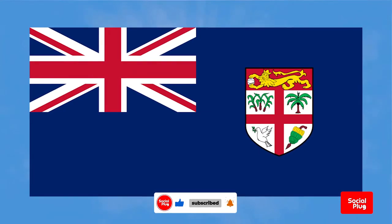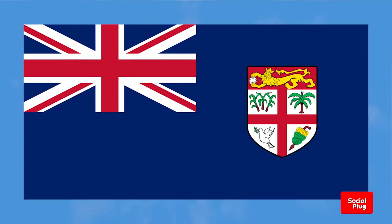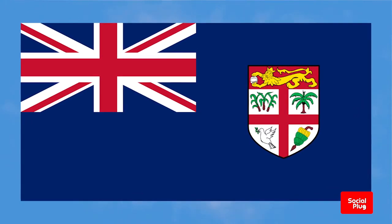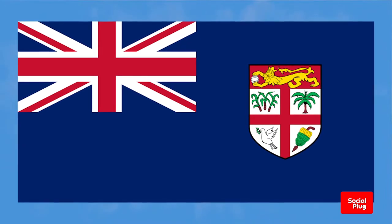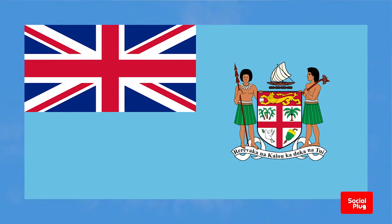The flag is very similar to the colonial ensign used prior to independence. The main differences being the latter used a darker shade of blue and displayed the entire Fijian coat of arms, as opposed to just the shield.